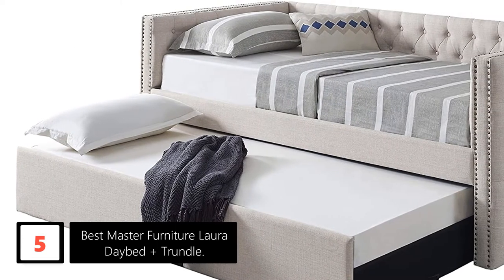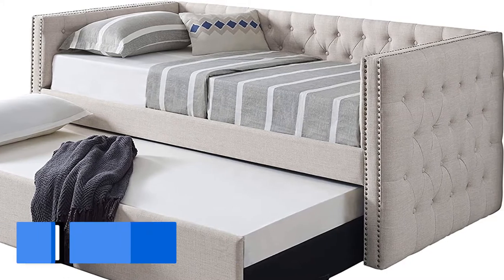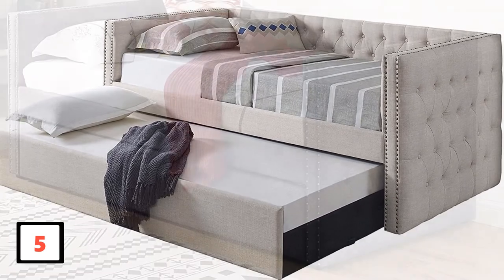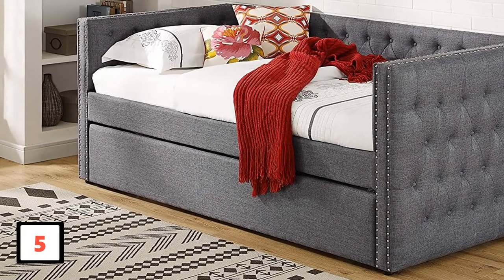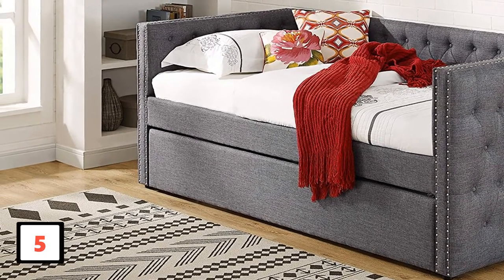A very important addition to the design of this daybed is the transitional style. This helps you to glide the trundle in and out as and when you prefer without any struggle. The scrolled pleated arms will let you comfortably rest and remove any sort of tiredness. The smooth fabric gives a snug feeling to the daybed. It has a beautiful button tufted design that looks highly sophisticated. Having a weight of 67 pounds, you will not struggle to set it up.